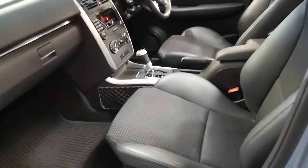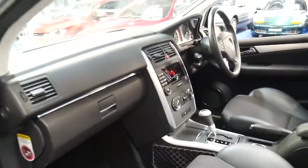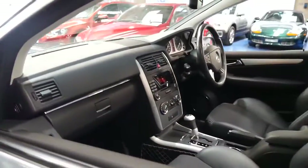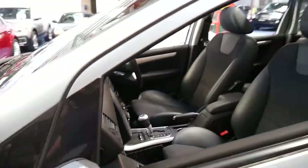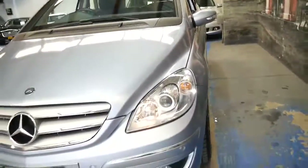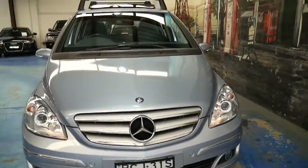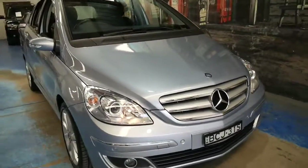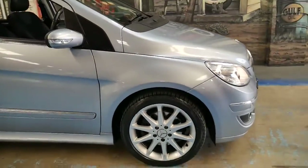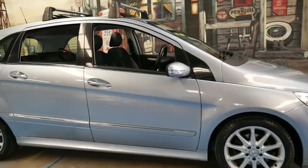The condition is excellent and the service history is very good. It does have two keys, cruise control, automatic headlights, automatic wipers, a six-stack CD player, and an iPod connection. I think it looks absolutely gorgeous and is incredible value for money. It's got a nice set of Pirelli tyres front and back and it's registered until June 2017.